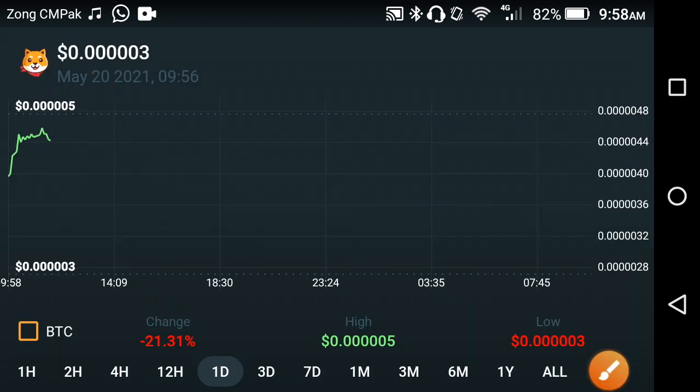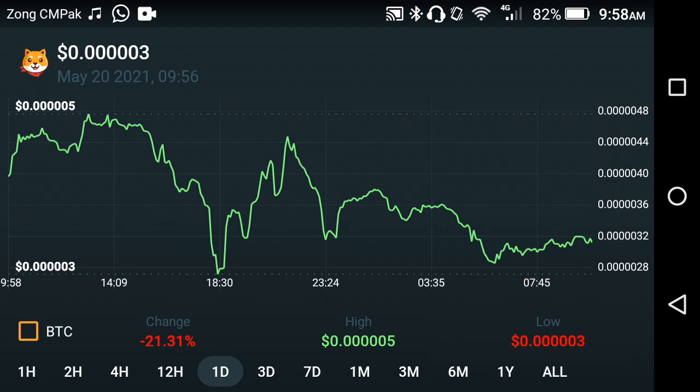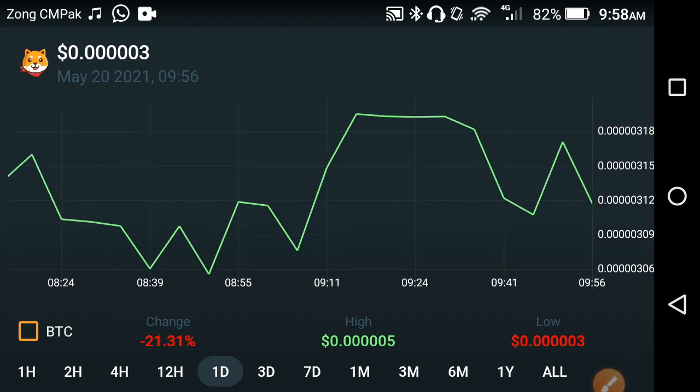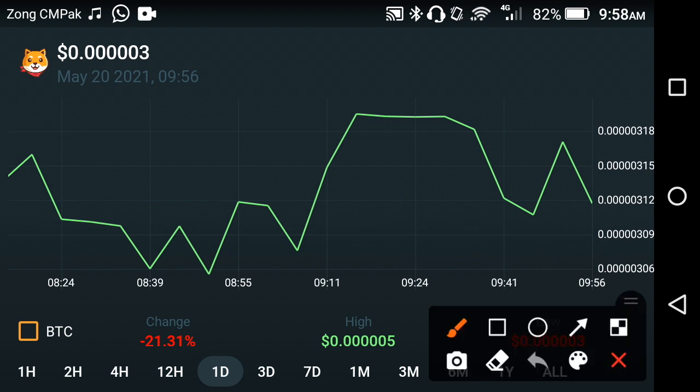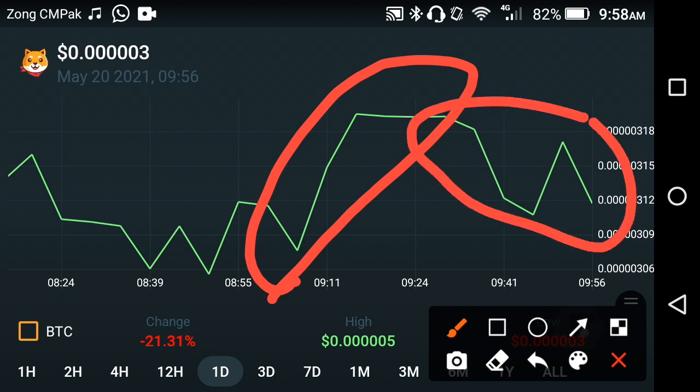Let's see the price chart of Akita. As you can see here, in the last 30 minutes they started moving upward, which is why the price is going up. If you zoom in, it's clear that Akita started moving upwards. From this point they took a jump, and now in the current situation they are also fast down.